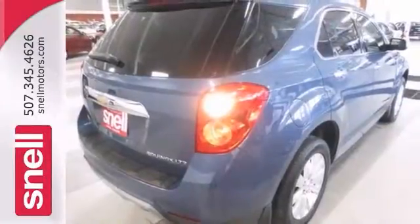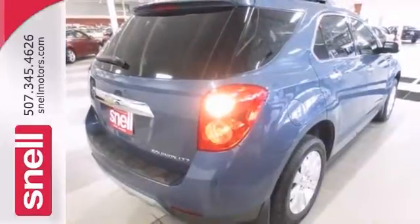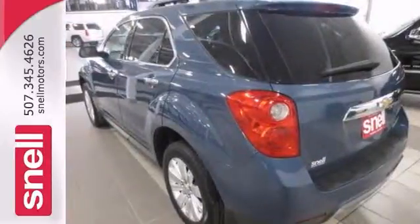It also comes with available navigation, remote start, and sunroof. Stop by for a test drive today.